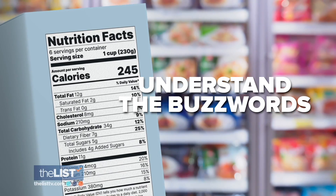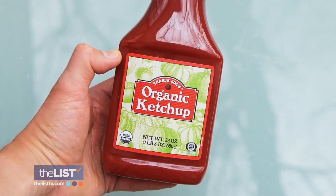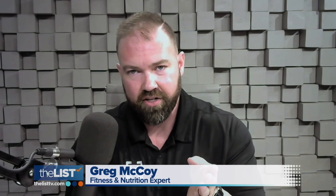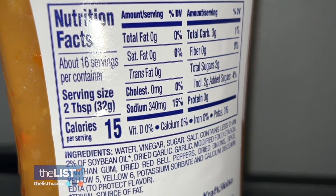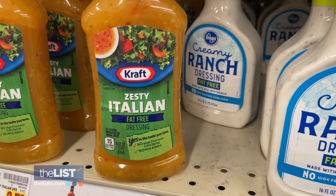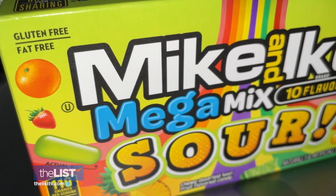It starts by understanding the buzzwords. 'Fat free' and 'organic' are the big ones. Fat free means less than half a gram of fat per serving, but oftentimes the serving size is very small, so those half grams of fat can add up quickly. If you've got half a gram of fat in a tablespoon and you eat four cups of whatever that might be, you are going to get fat.